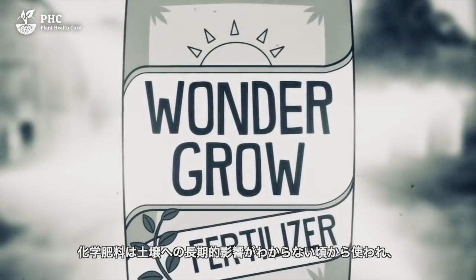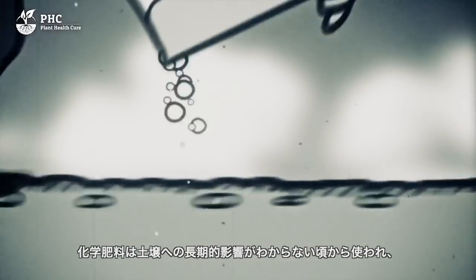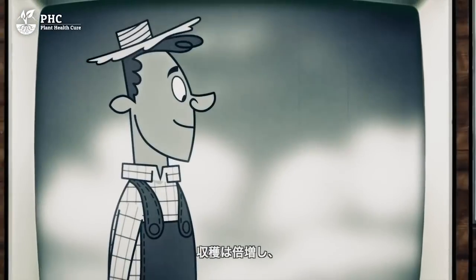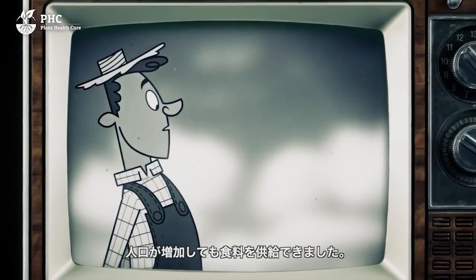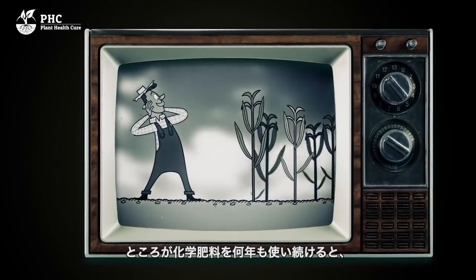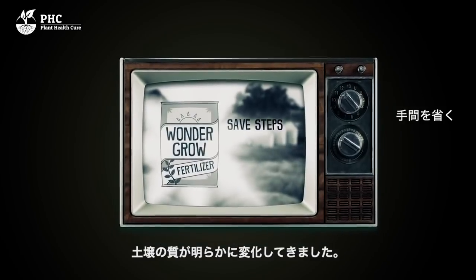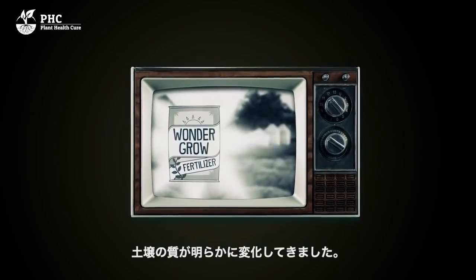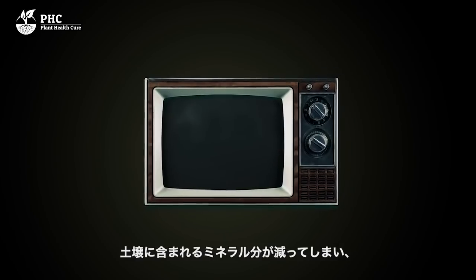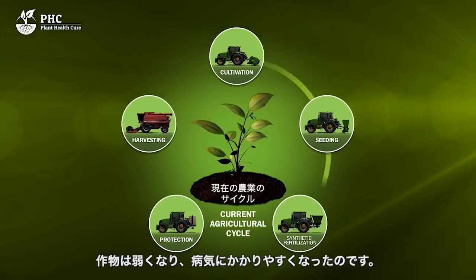Fertilizer comes from a time in which there was no understanding of the long-term effects on the soil. For farmers, fertilizer was a miracle. The harvests doubled and growers were able to provide the required food for a growing population. But now, after years of using synthetic fertilizers, the effects on soil quality are apparent. Increasingly, it is seen that fewer nutritional minerals remain in the soil.